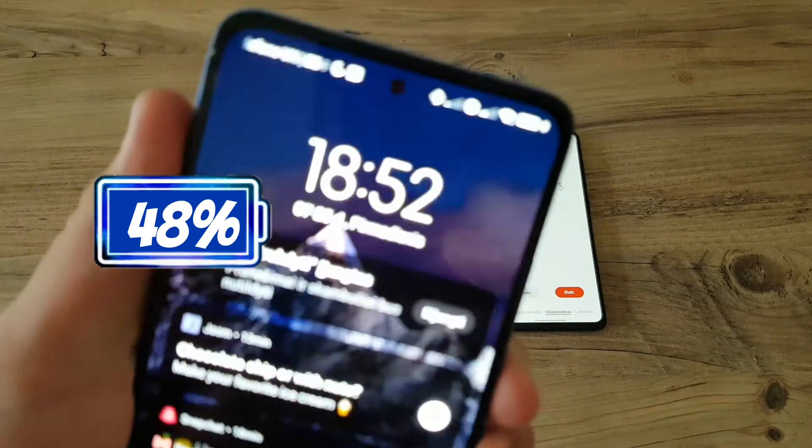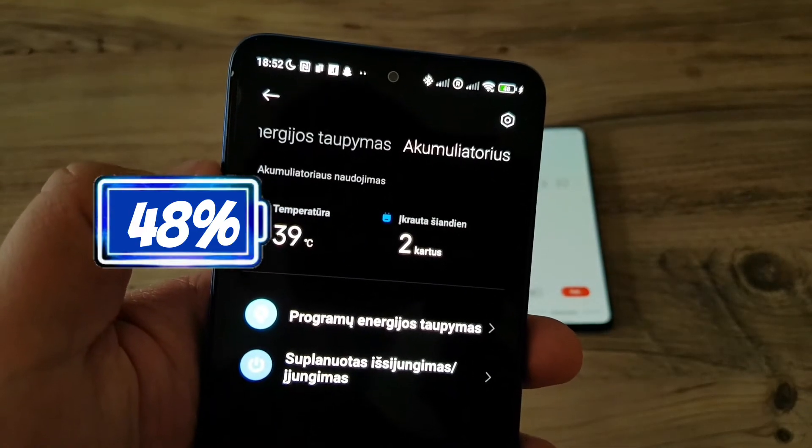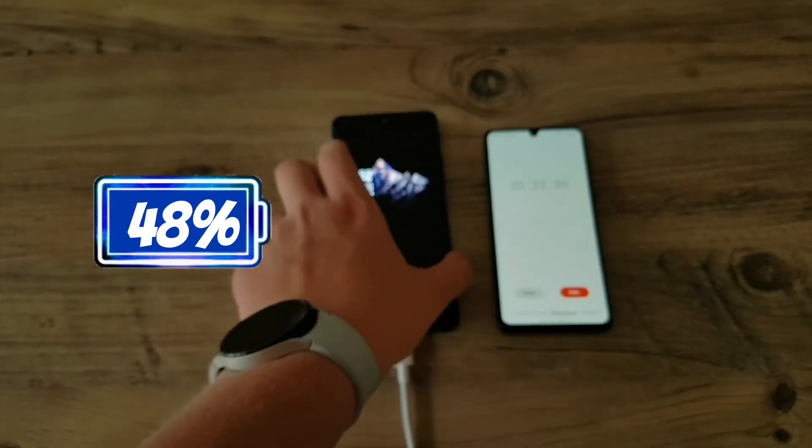Just after 20 minutes the phone is about to reach 50% which is really impressive, and the phone's temperature right now is at 39 degrees, so it has increased by 7 degrees.